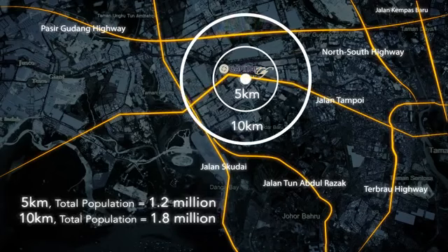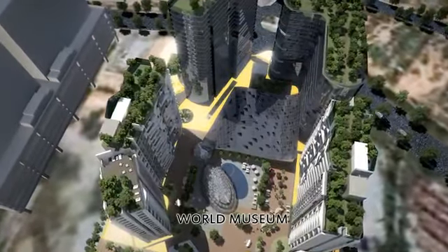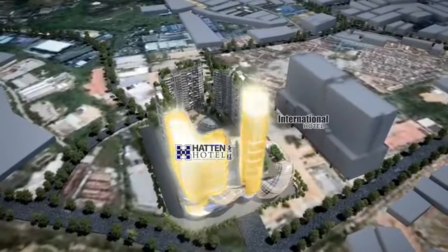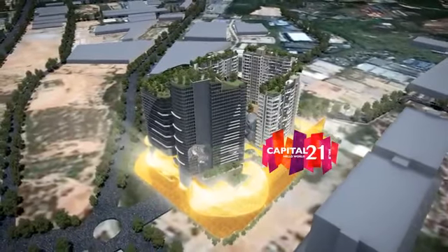This remarkable project features distinct yet fully integrated assets: the very first World Museum in the region, Patton Hotel — a renowned international hotel — three Soho tower blocks, Capital Neo, Geo and Rio, and Capital 21 Mall.